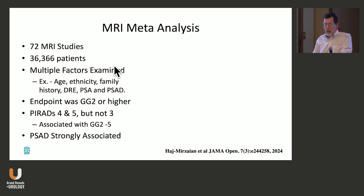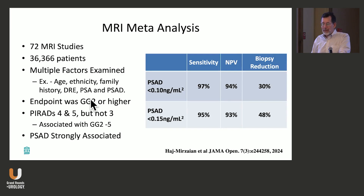Our group did a meta-analysis of 72 MRI studies with 36,000 patients. Multiple factors were examined beyond simply the MRI — age, ethnic background, DRE, PSA, etc. — with the endpoint of Gleason 7 and higher. PI-RADS 4 and 5 were still associated with increased risk, and PSA density was very strongly associated. Using a PSA density threshold of 0.1, you get a sensitivity of 97% and a negative predictive value of 94%, avoiding biopsies in about 30% of patients. Even with the more conventional 0.15 threshold, sensitivity is 95%, NPV is 93%, and you get a biopsy reduction of 48%, which is pretty striking.